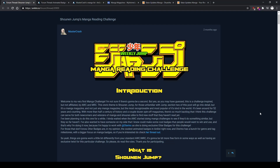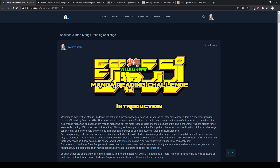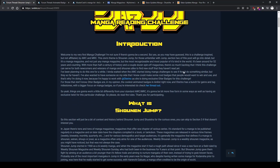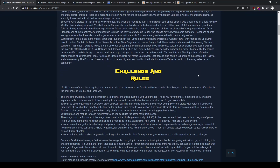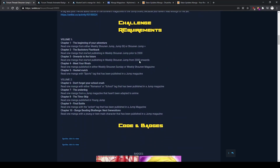Basically I give you 10 criteria and you have to read 10 manga that fit those criteria. I'm going to leave a link in the description where you can find this thread. It has a little introduction, a section explaining what Weekly Shonen Jump is, and of course the rules. And basically this is the 10 criteria.